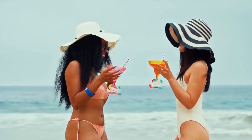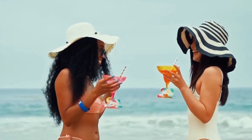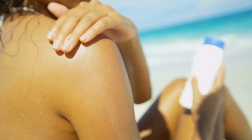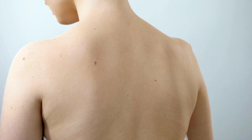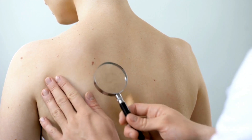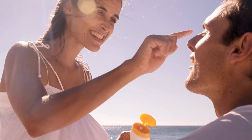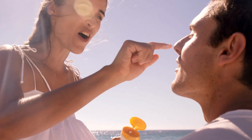The consequences of skimping on sunscreen are more than just a sunburn. We're talking about accelerated signs of aging, the appearance of dark spots, loss of skin elasticity, and even an increased risk of skin-related health issues. For optimal protection, it's essential to apply sunscreen generously, ensuring every exposed part of your skin is covered.